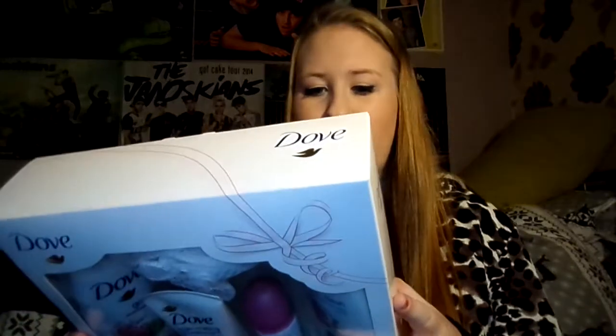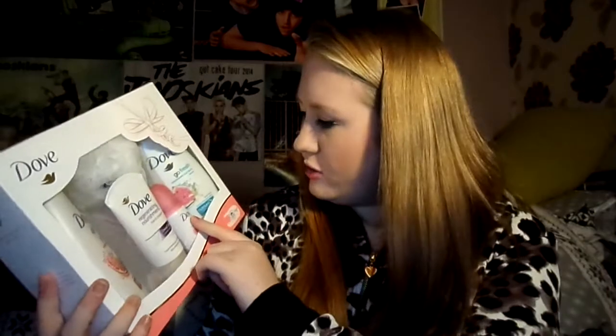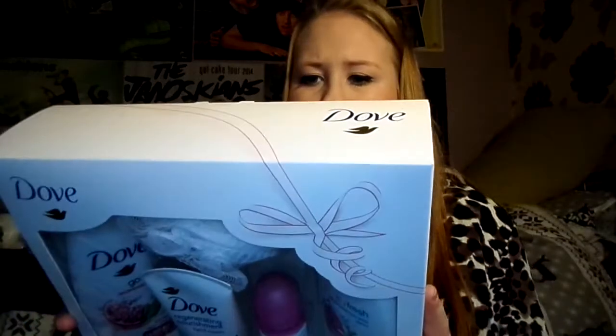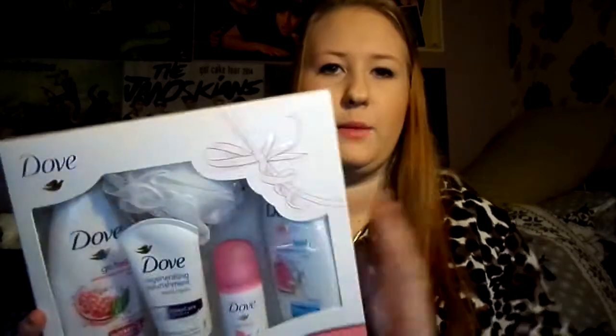My next body product is this Dove set from my auntie. Dove is a reasonably priced but amazing brand. In this set you get hand cream, deodorant, body wash, and a scrunchie. It's in the pink pomegranate scent. Me and my mum both get Dove each year and I really like using it.